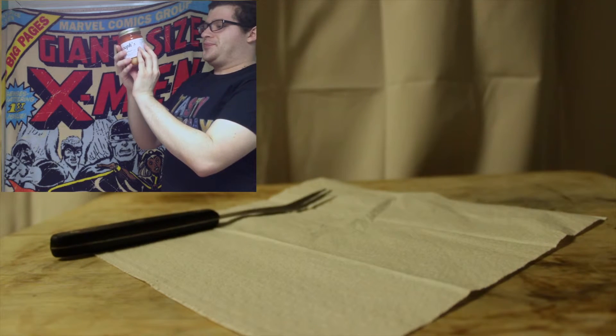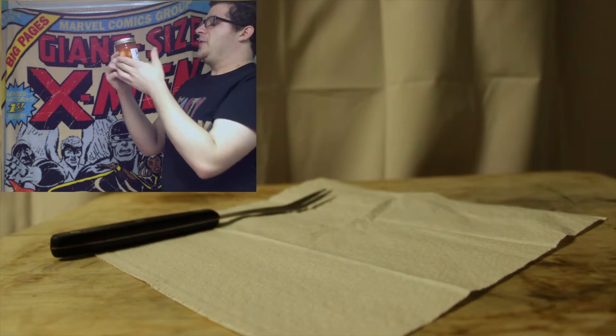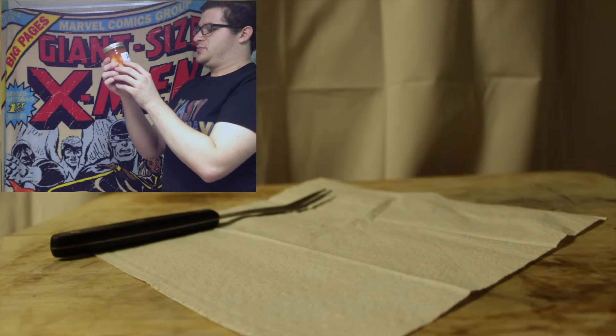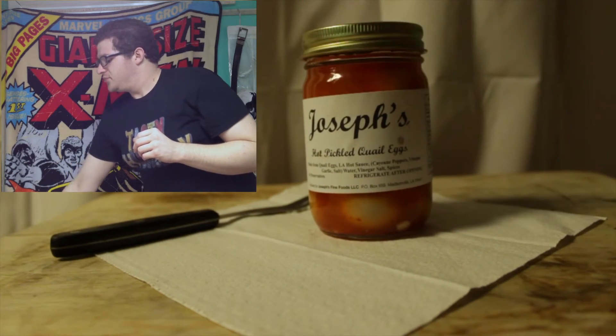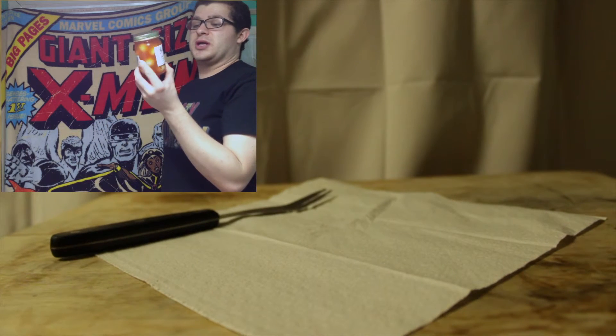Wow. The yolk is very liquidy. It's not quite what I'm used to. This was quite an experience.